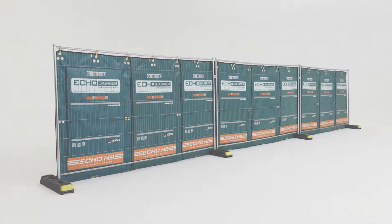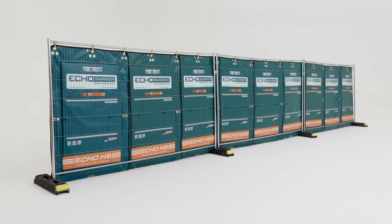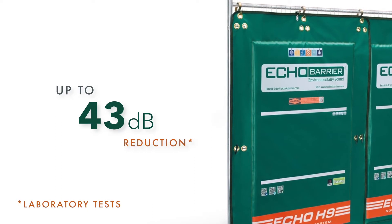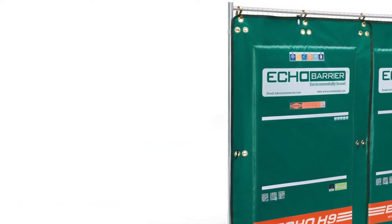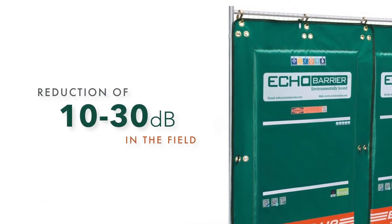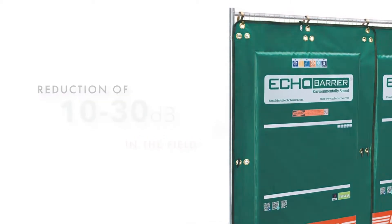Echo Barrier is a portable acoustic barrier that offers excellent noise reduction and absorption, achieving up to a 43 decibel reduction and 100% noise absorption across some frequency ranges. With correct installation, the Echo Barrier noise system is often able to reduce various noise sources 10 to 30 decibels in the field, depending on the nature of the noise.